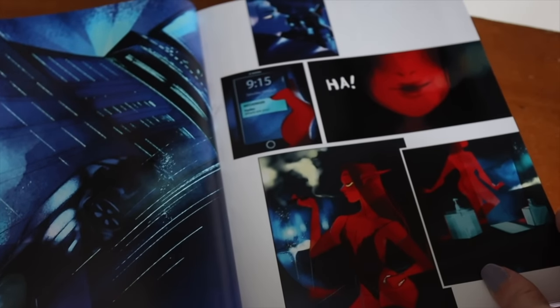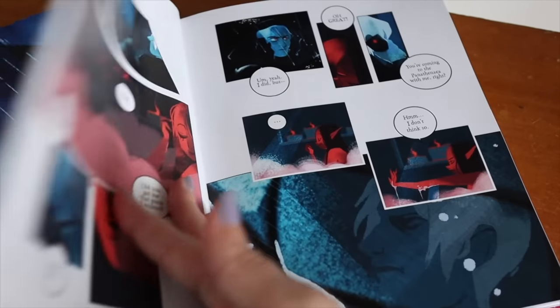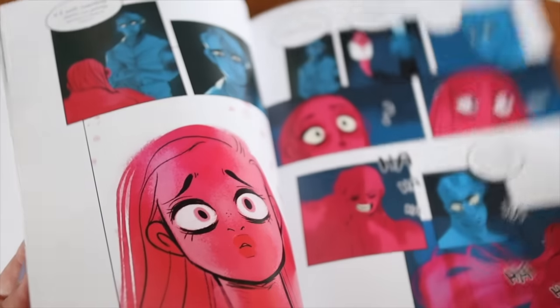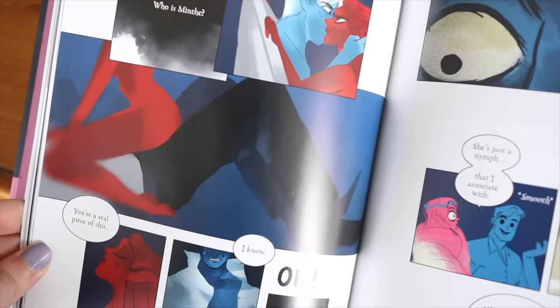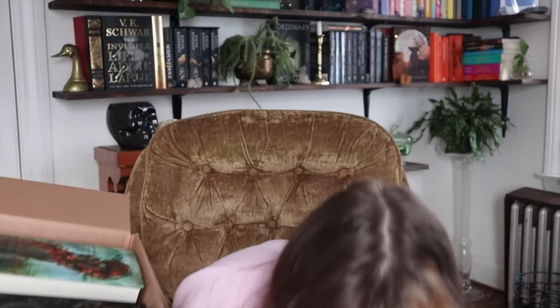This next book is my very first graphic novel — I'm so excited! This is Lore Olympus Volume One by Rachel Smythe. It's a graphic novel about Hades and Persephone. I've always been resistant to graphic novels because they seemed childlike, but this one definitely has an air of being more adult, which I think is fun.